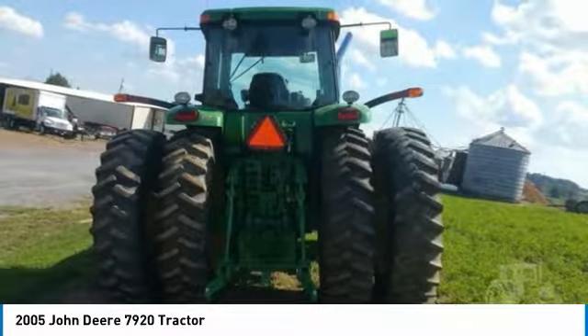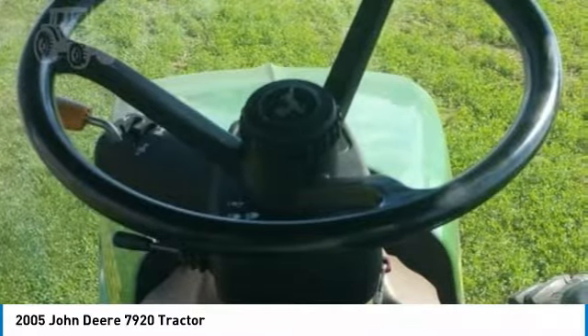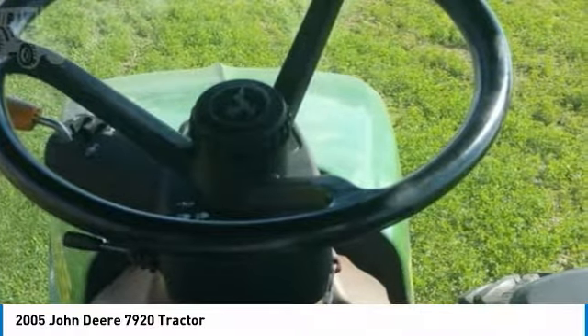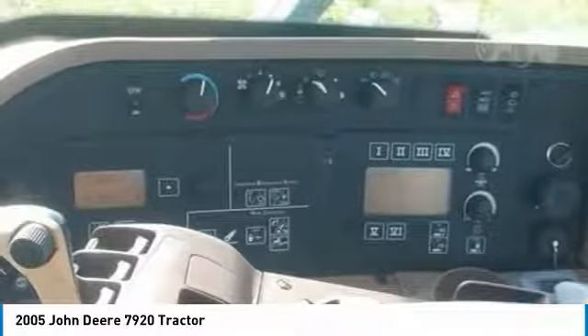This 2005 John Deere 7920 tractor is ready to get to work for you. It is field-ready and eager to help you start generating revenue right away. If you are someone who appreciates quality equipment at a fraction of the cost, then you owe it to yourself to check out this 2005 John Deere 7920 tractor.